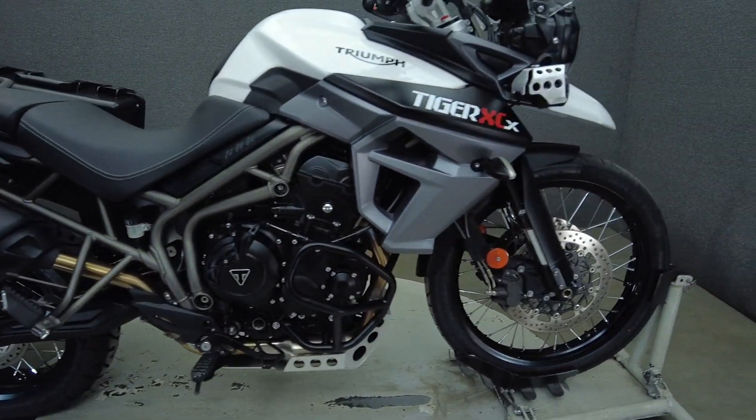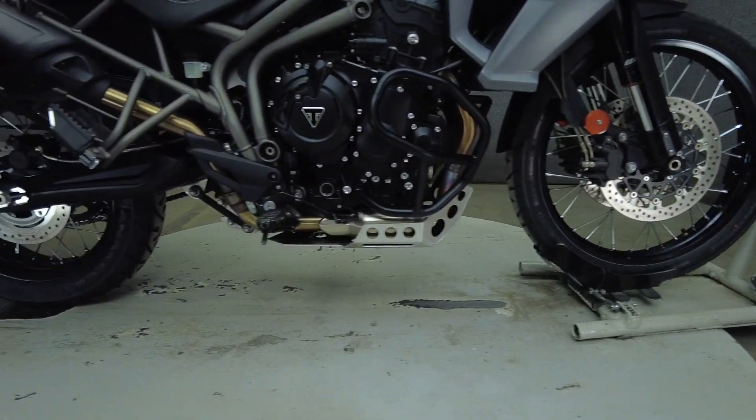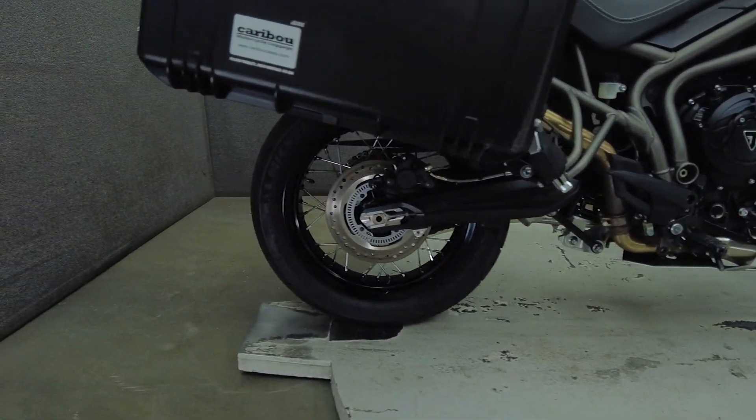The Tiger offers versatility with its ability to function off and on road, allowing riders to find the sweet spot between an adventure touring bike or a daily commuter.